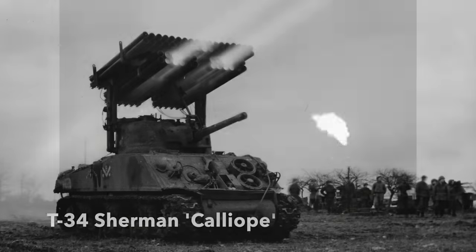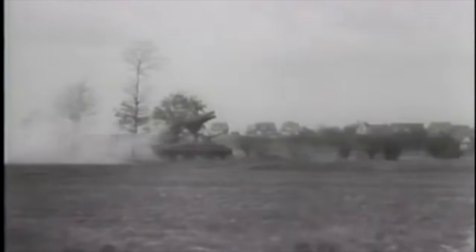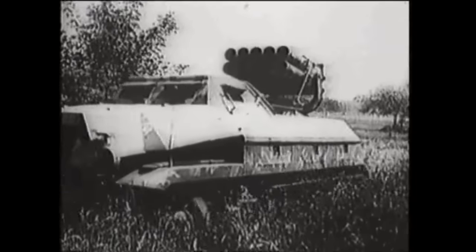The Soviet Union would produce the famous Katyusha rocket truck. The Americans would later have the Sherman rocket tank. The Germans developed an equally fearsome weapon, the Panzerwerfer, or Armoured Mortar, a truly impressive though rather rare beast.